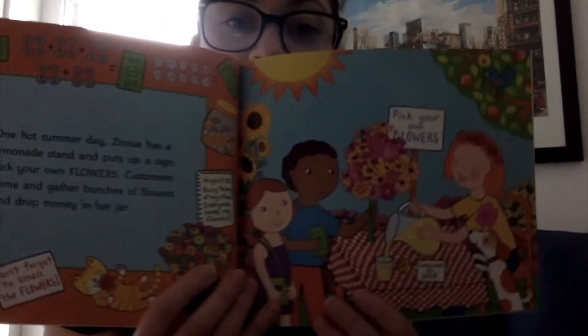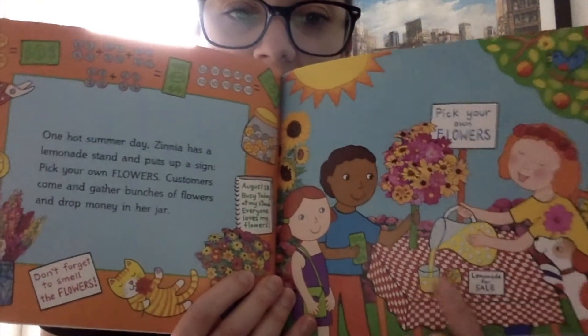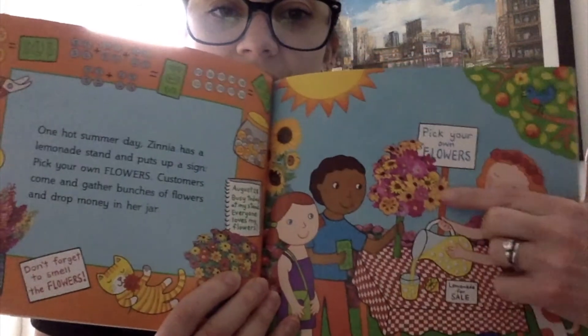One hot summer day, Zinnia has a lemonade stand and puts up a sign: Pick your own flowers! Customers come and gather bunches of flowers and drop money in her jar. Wow, look — so she's got lemonade, and she also has flowers.